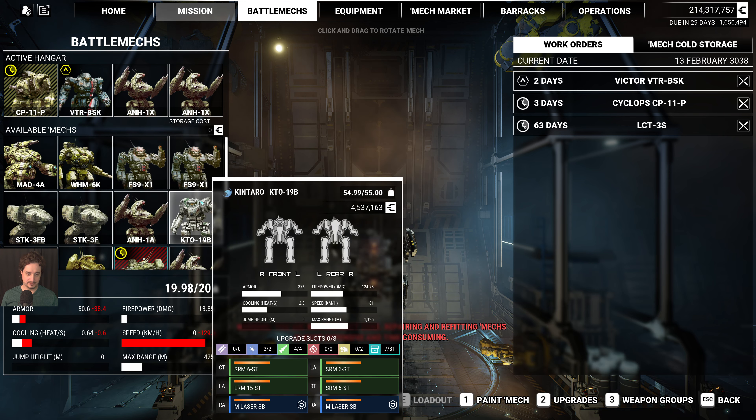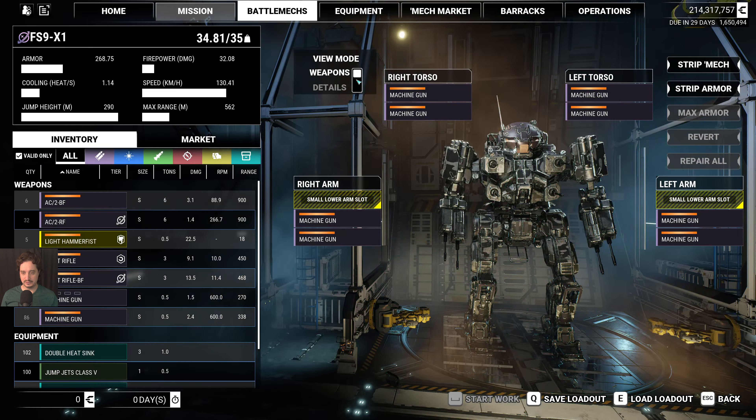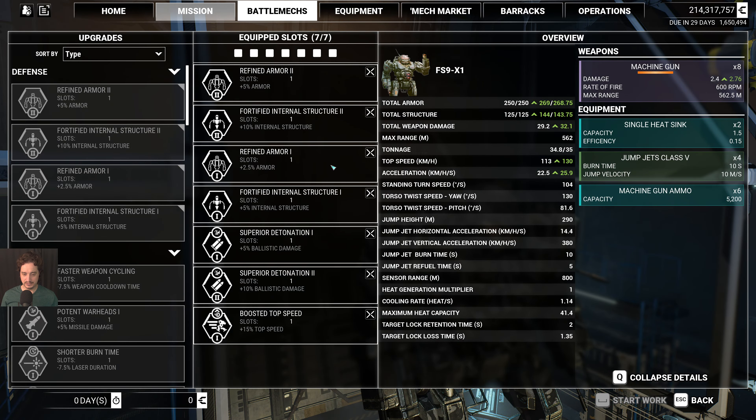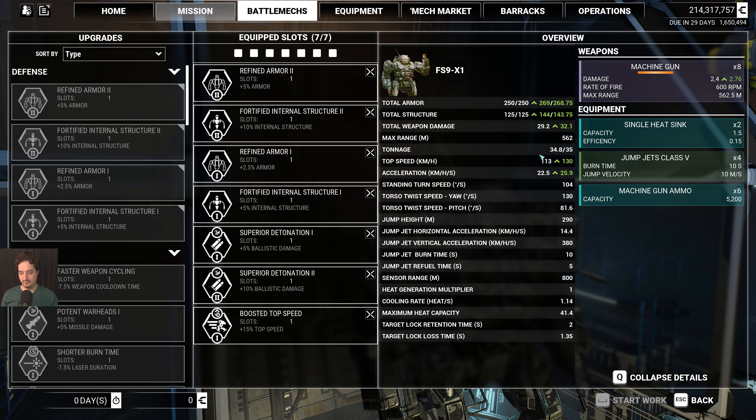I've said a lot about it. Let me quickly show you the loadout — I'm not going to say much since I've already covered it in previous videos. I just have eight machine guns in here, which I use for demolition missions. Through upgrades, I was able to boost the speed from 113 kilometers per hour to 130.